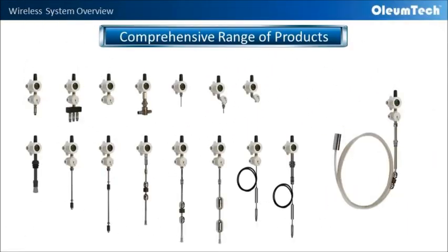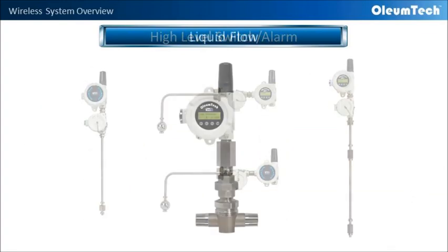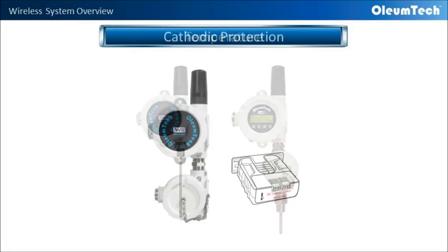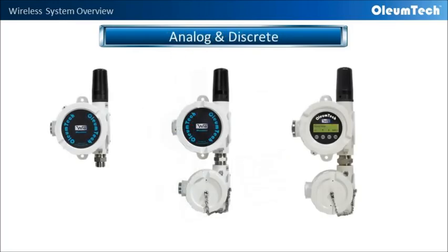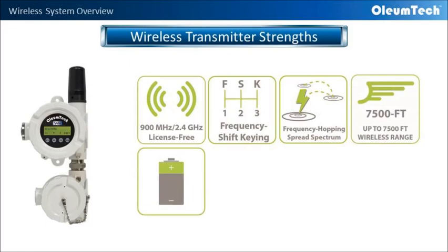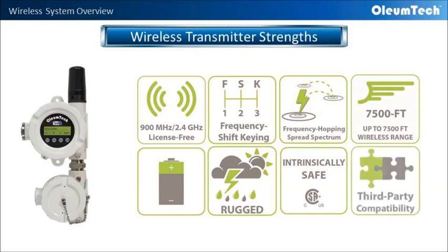Now let's turn our attention back to wireless transmitters. Oliumtech offers a comprehensive range of products to wirelessly monitor conditions including liquid level, high level switch, liquid flow, pressure, temperature, cathodic protection, as well as analog and discrete input monitors. The wireless transmitters have a range of up to 7,500 feet, are battery powered, rugged in design, safe for hazardous location use, and are extremely flexible by allowing use with third-party sensors.